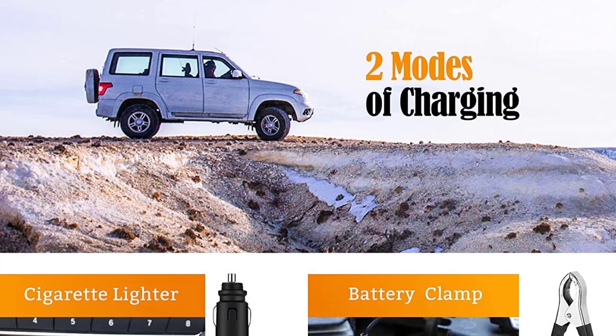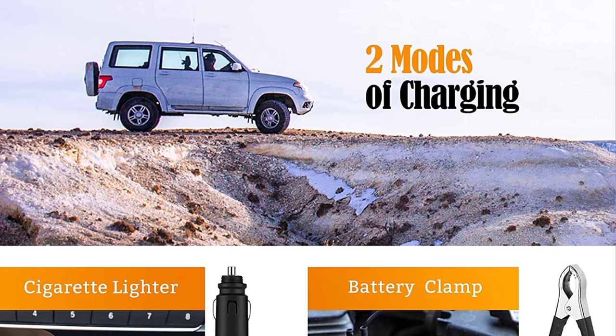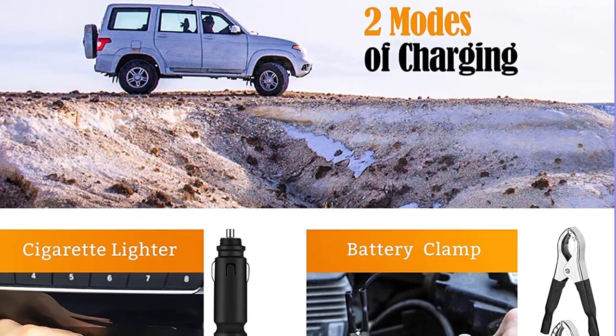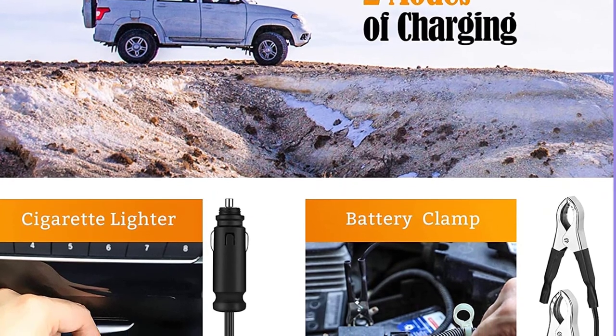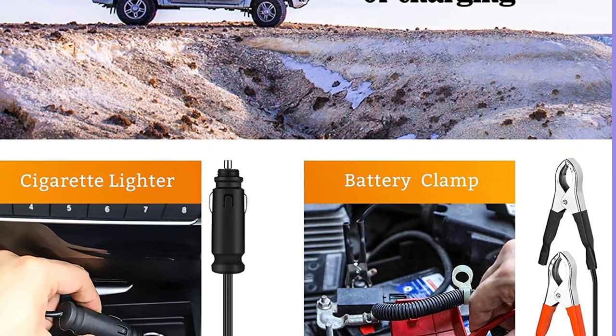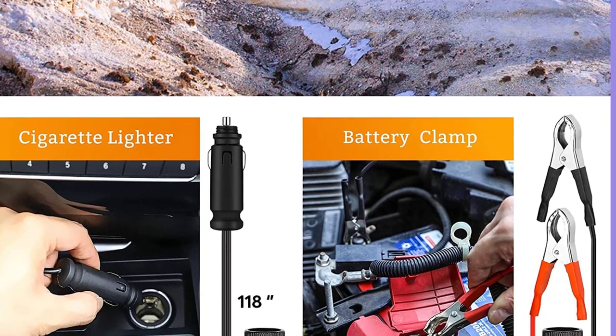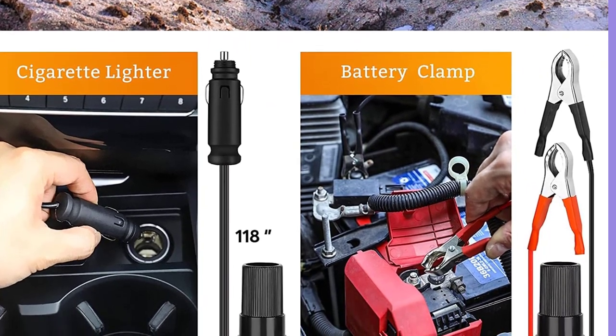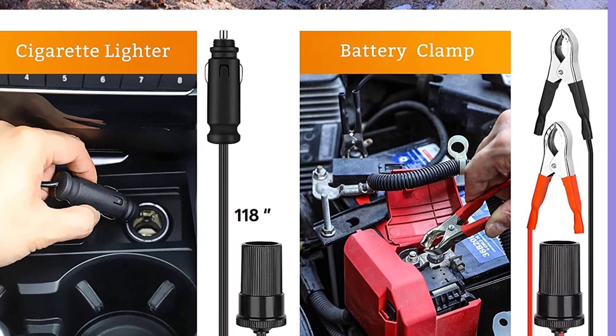Power draw: since you are using these 12V air compressors with your vehicle's battery, their power consumption is quite important to know. Any air compressor with a high power draw can damage the battery of your vehicle. Therefore, you should only go for air compressors with a power draw of 120 watts or lower.